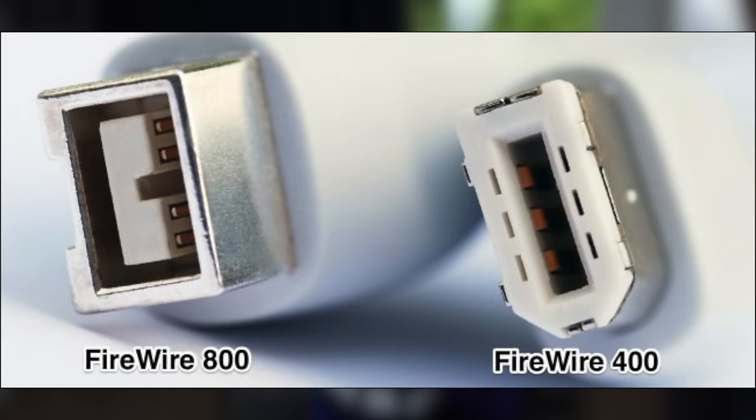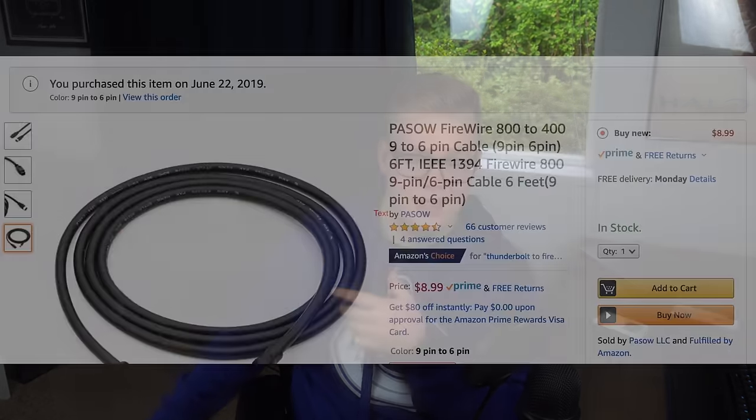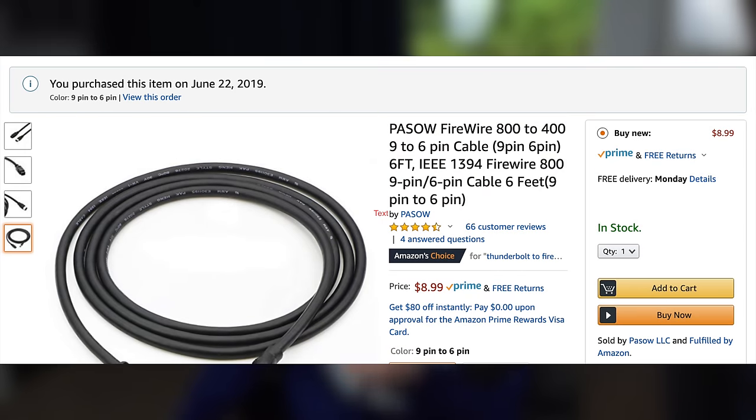I pulled out my old 2012 MacBook Pro, knowing that these things have FireWire ports. So I should be able to plug in the iPod directly, right? I tried to plug it in and no port would fit. Turns out there are two versions of FireWire cables: FireWire 400 and 800. The iPod used 400, and that's what I had, while the MacBook used 800. So back to Amazon I went to buy the 400-to-800 cable so I could plug it directly into my MacBook.